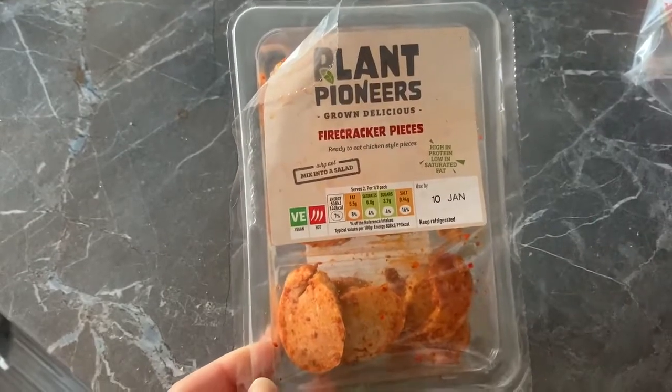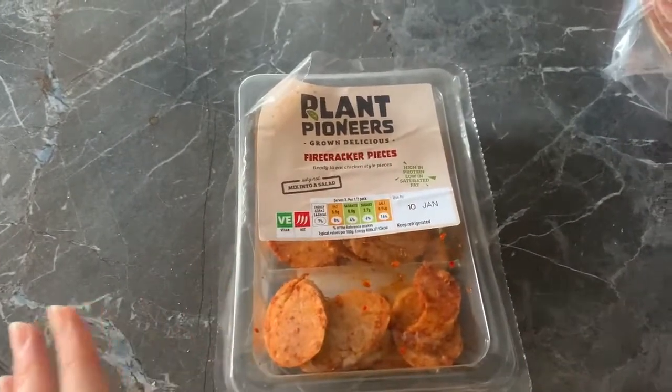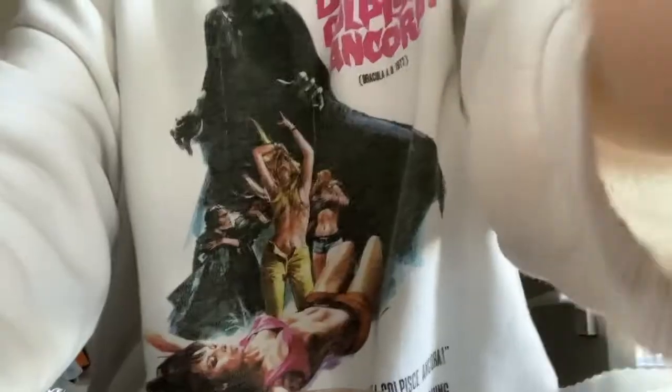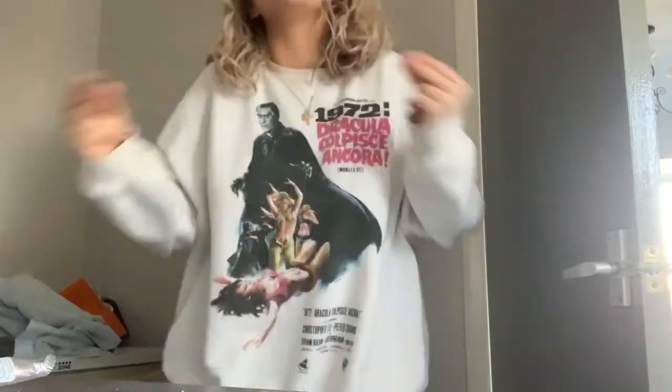I found these in Sainsbury's yesterday - Plant Pioneers Firecracker Pieces, chicken-style vegan chicken pieces. I'm not completely vegan but I do like to eat plant-based and replace meat where I can - I've never been a big meat fan. I'm going to make a wrap with the firecracker chicken pieces, lettuce, and mango chutney. I dipped some of the chicken pieces in the mango chutney last night instead of mayo and it was unreal.